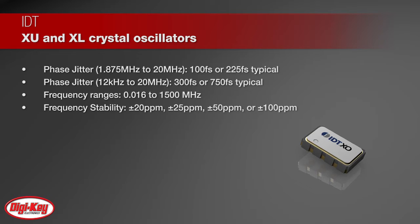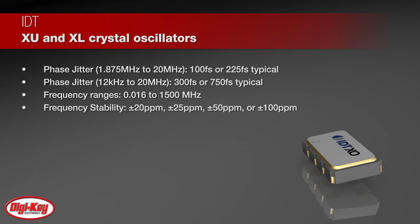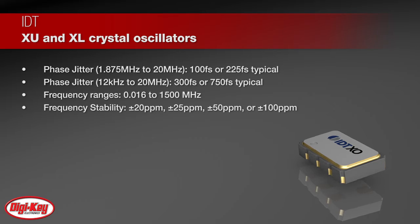Available in a wide frequency range from 16 kilohertz to 1,500 megahertz, the oscillators utilize a family of proprietary ASICs with a key focus on noise reduction technologies.